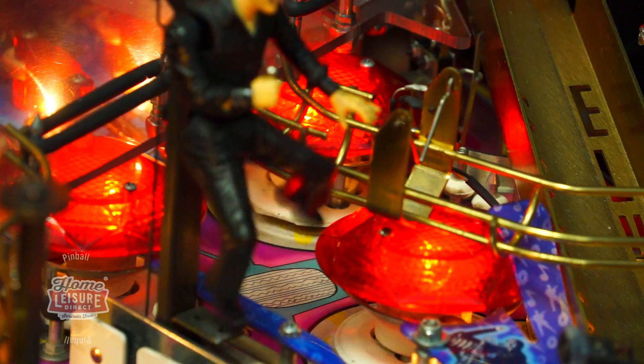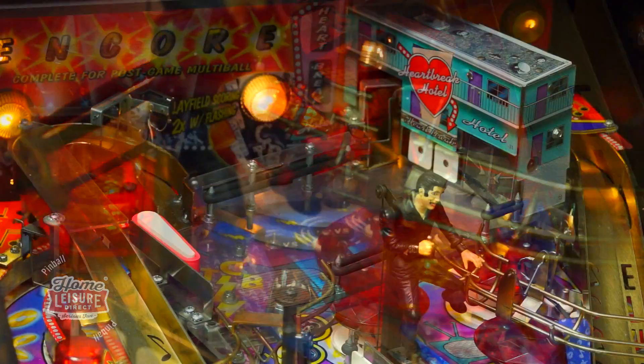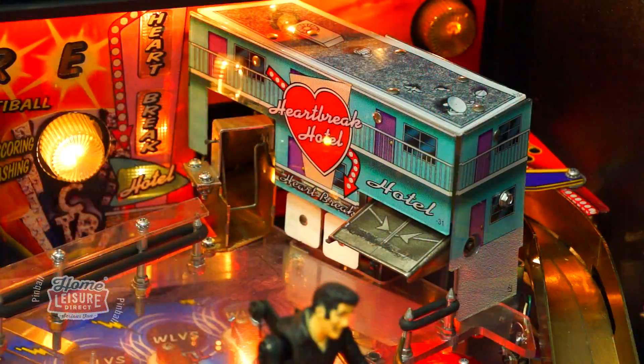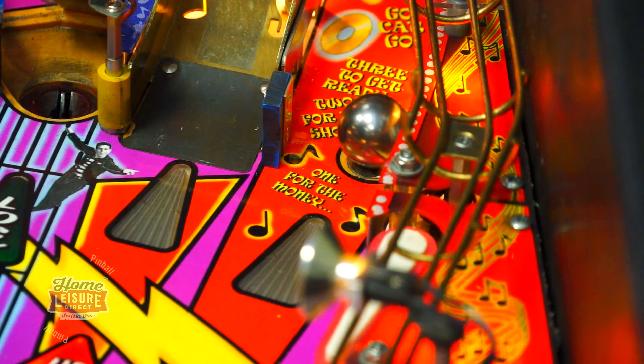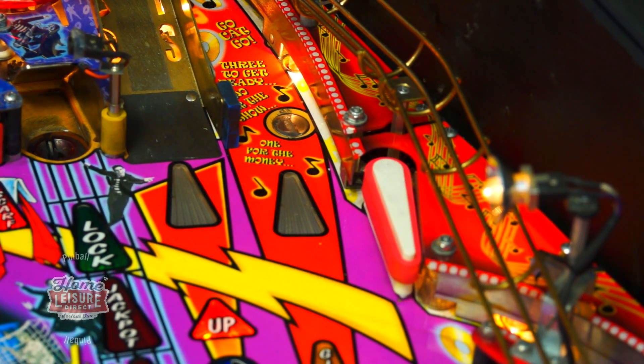There are a number of playfield features associated with these songs. There's this large mini playfield which has the Heartbreak Hotel on it, which you can shoot your ball through the doors to begin a special multi-ball mode. The Hound Dog can be found on the playfield, and it leaps into the air with each hit. There's even a magnet on the right-hand loop, which can stop the ball dead for consecutive inner-loop shots.